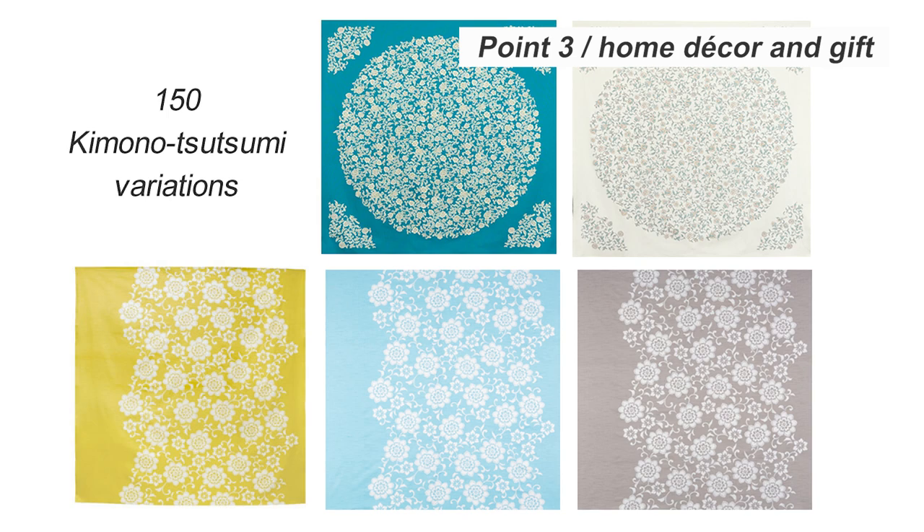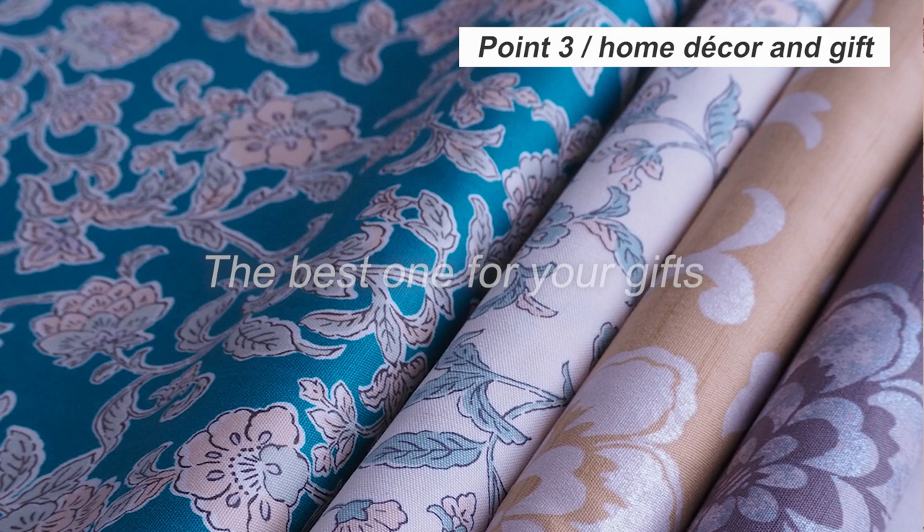There are a total of five types including two designs and color variations. We hope you enjoy selecting the best one for your gifts.